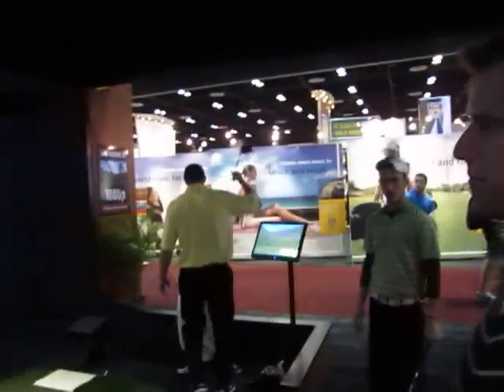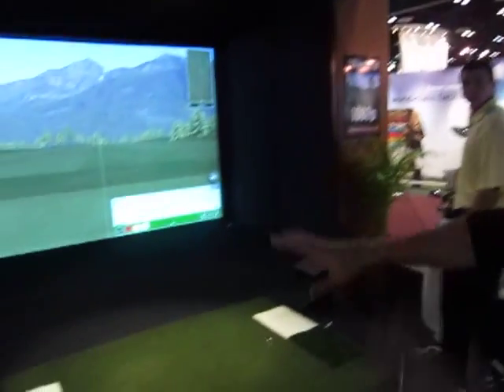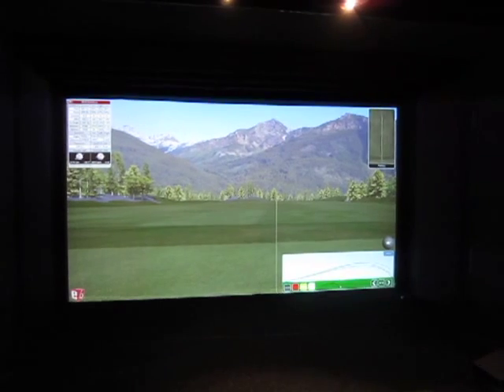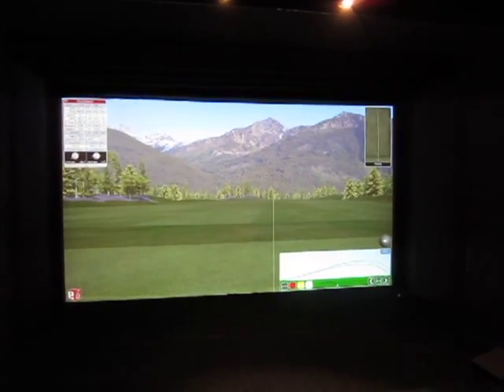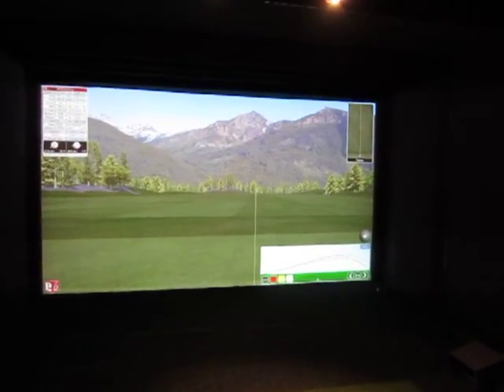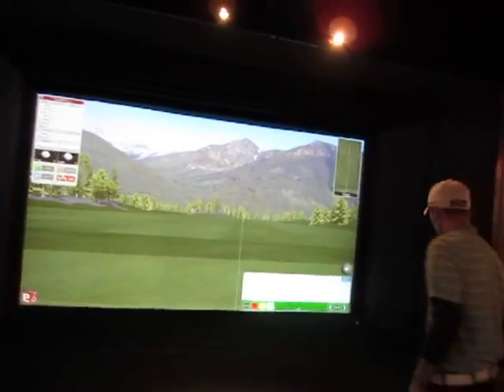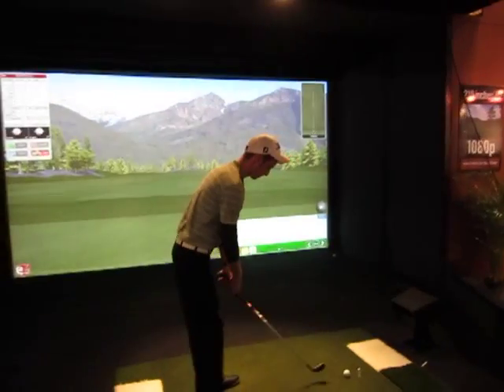We're real excited about this because when you're standing here on the hitting mat, you experience a whole new presence of virtual golf. You really feel like you're there. So this is the ultimate home simulator — put it wherever you want — and we think this is going to be very popular as well.